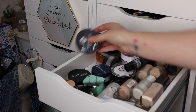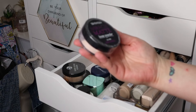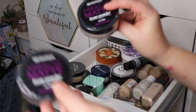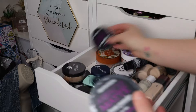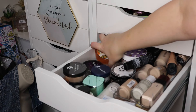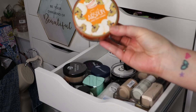I got this W7 powder for a video I was going to do — I'm still going to do a W7 video at some point so we'll keep that for now. We have a 17 Miracle Matte loose powder — I've actually got two of these, so I'm going to keep one and let the other one go.